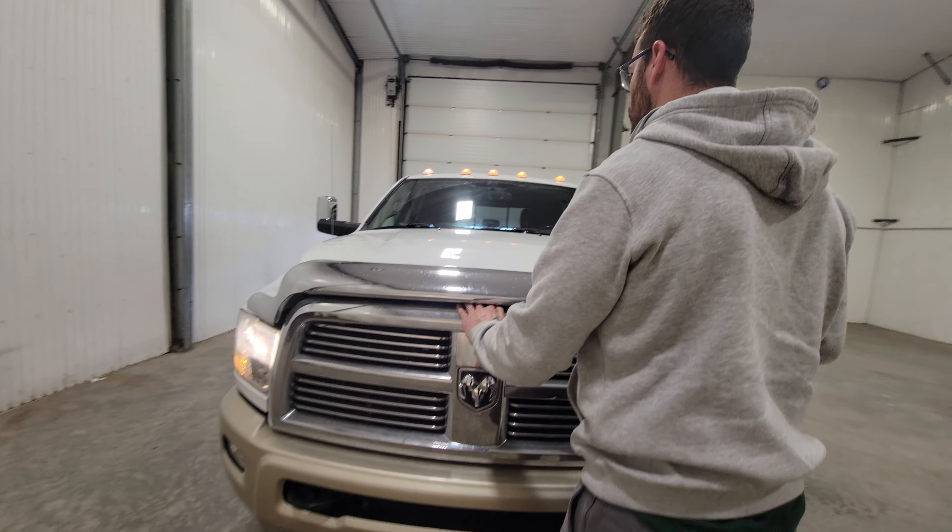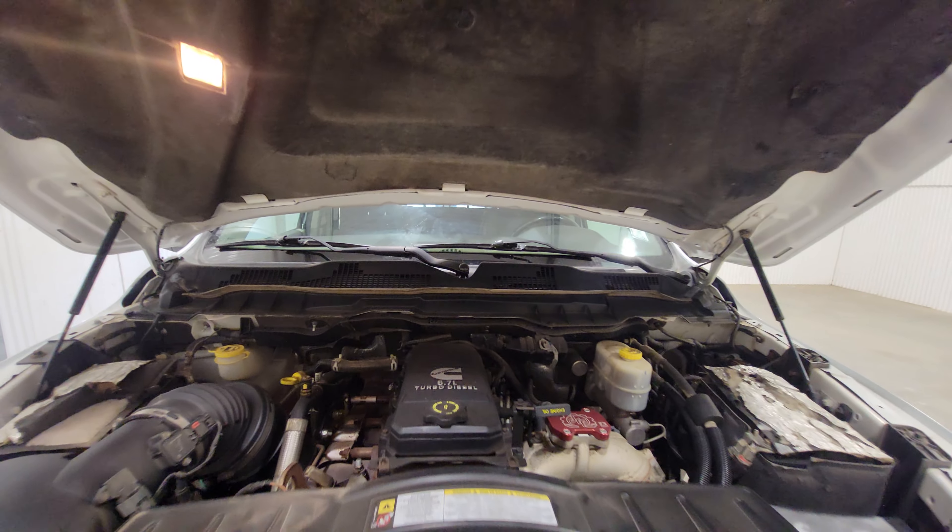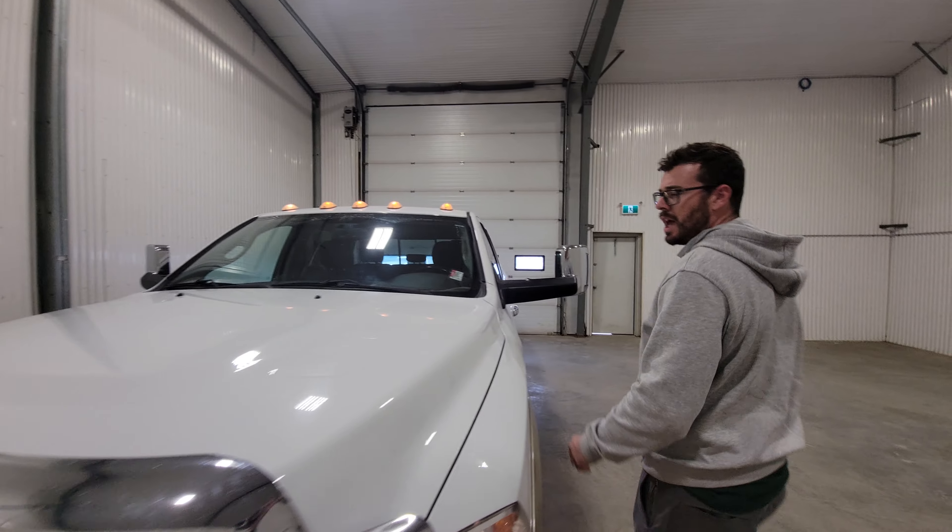It does have brand-new rubber all the way around as well. This truck also does come with rear heated seats, which is a nice touch.